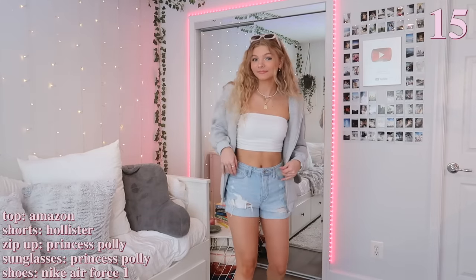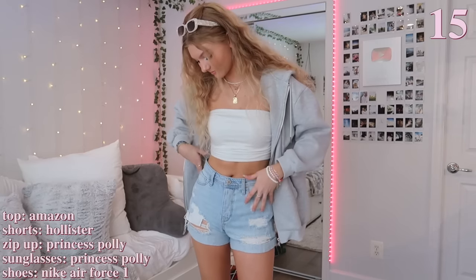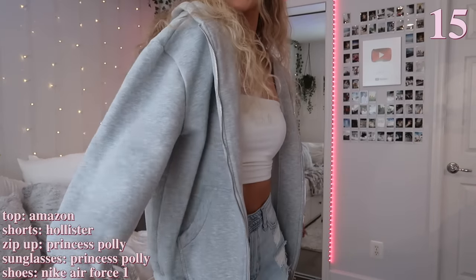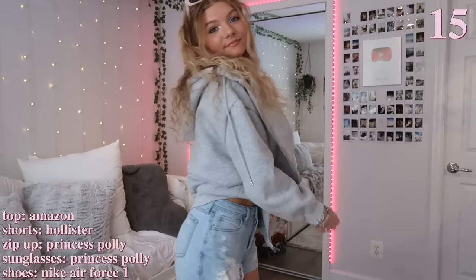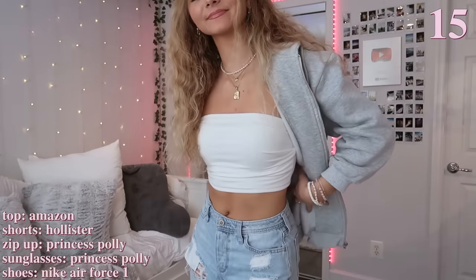This outfit is definitely more on the basic side, but I really wanted to put it in this video because it's just something anyone can recreate. I'm just wearing a tube top and blue shorts, then paired a gray zip-up over it. I love how zip-ups can add so much to your outfit, and I think this is such a perfect and casual summer and spring outfit. The Air Forces also make the perfect touch to this simple outfit.